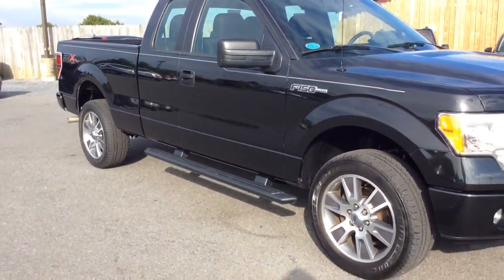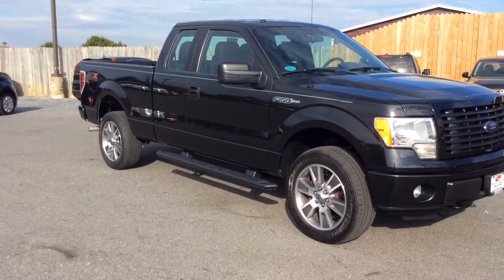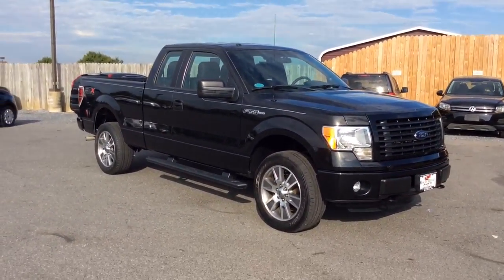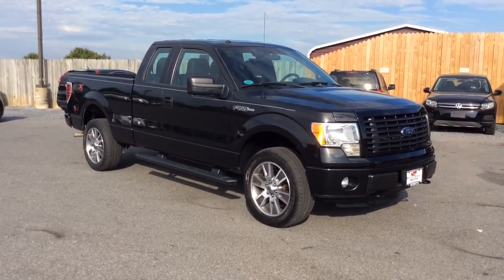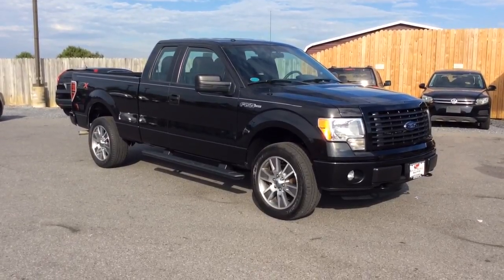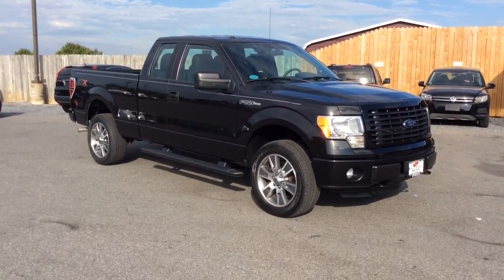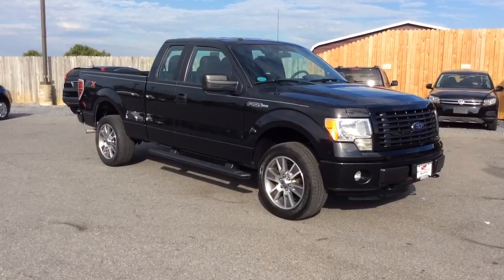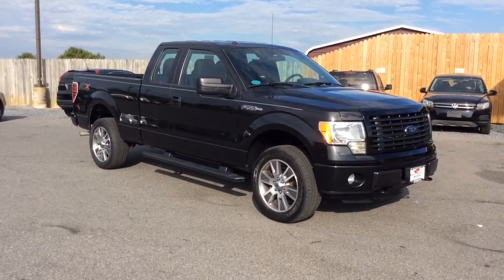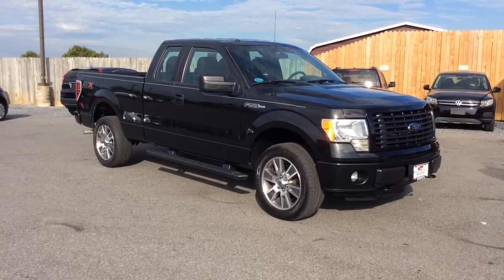A 2014 F-150 Super Cab STX four-wheel drive with just 26,000 miles on it. If you have any questions about it, give us a call — the phone number here is 717-733-8985, you can ask for Travis or Jesse. We'd love to help you out. We can assist you with low-rate financing options, extended warranties, and we also accept trade-ins. Thanks a lot — we look forward to meeting you. Have a fantastic day.